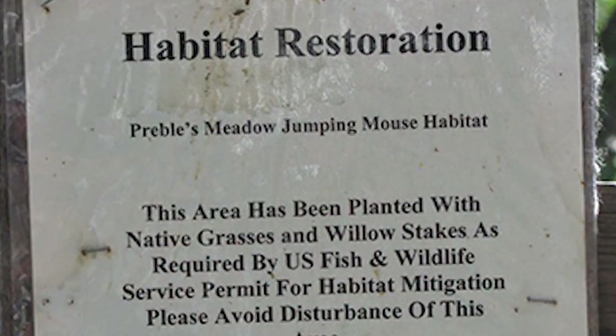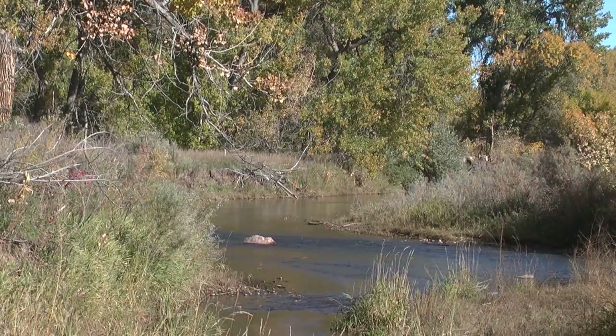There's a sign here indicating this is habitat for the Preble's meadow jumping mouse, which is threatened, asking people to stay out of the area. All of this area will be destroyed if the project goes through.